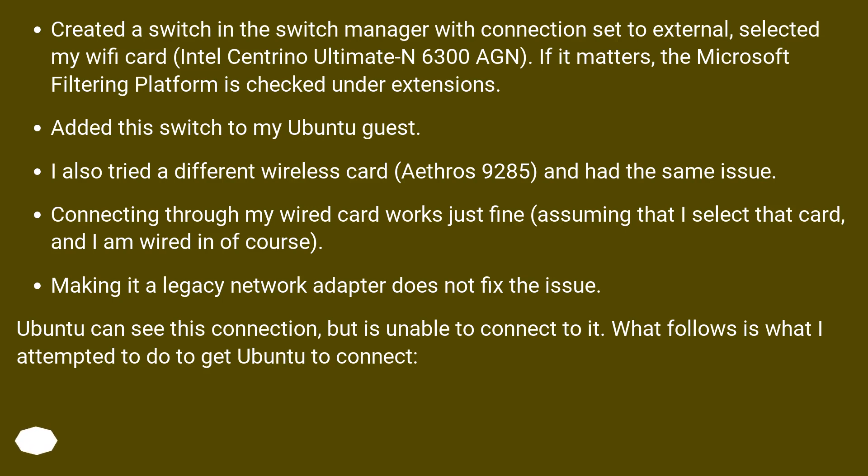I added this switch to my Ubuntu guest. I also tried a different wireless card, the Atheros 9285, and had the same issue. Connecting through my wired card works just fine, assuming that I select that card and am wired, of course. Making it a legacy network adapter does not fix the issue.